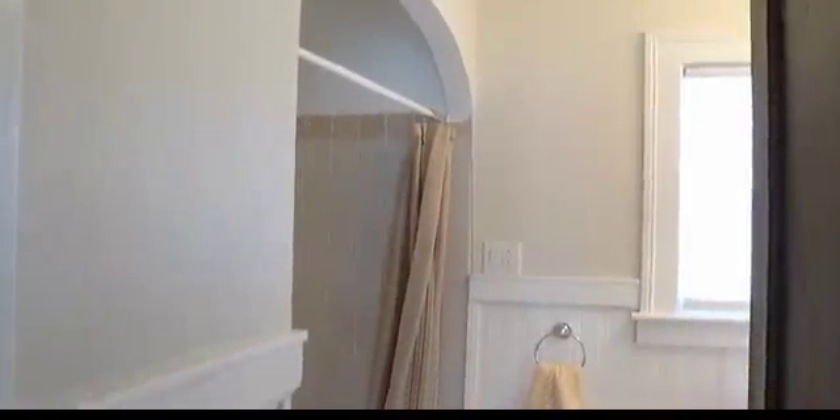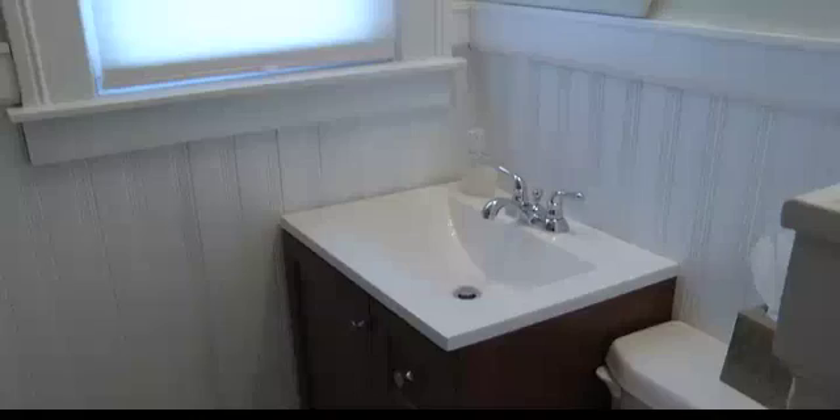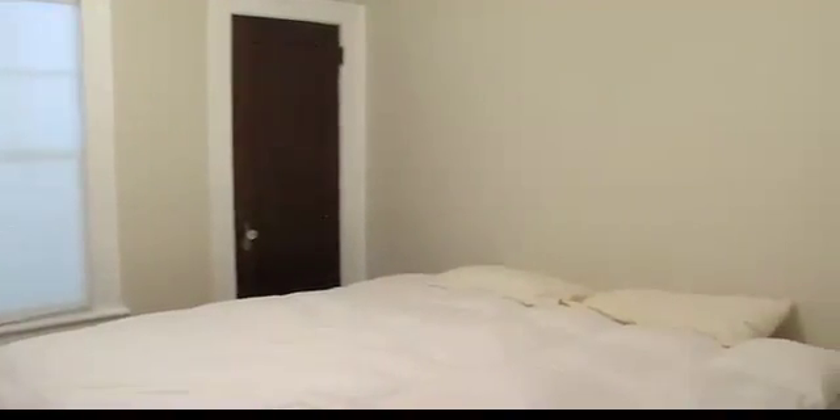Looks like the bathroom is updated. Absolutely, all updated — new tiling, new tub, new vanity. I love the way they did the wainscoting here and then did all that tile work. Yeah, you have the update, but you still have the charm of the age of the house. That's certainly a big bed — that means the room is big because it fits. Nice size room, there's a lot of space here.